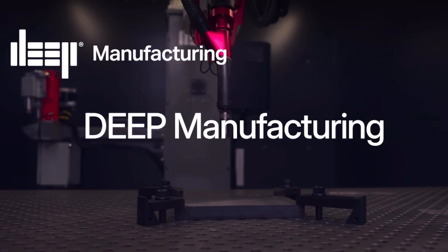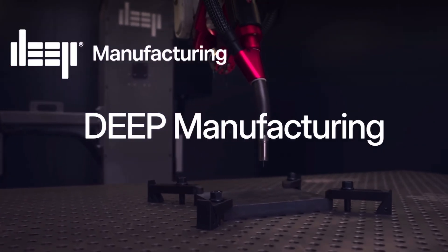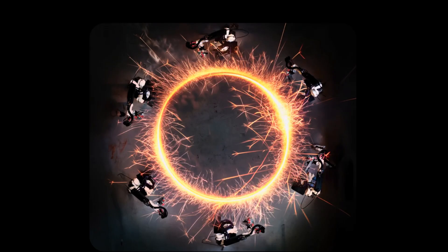First up, Deep Manufacturing has partnered with Ram Labs — awesome name — to unveil the Hexbot, a futuristic-looking wire arc additive manufacturing system featuring six robotic arms, and this thing looks like the future. Wire arc additive manufacturing, or WAAM for short, is basically taking arc welders and laying down welding beads one after another, on top of each other, to build up a 3D printed structure.